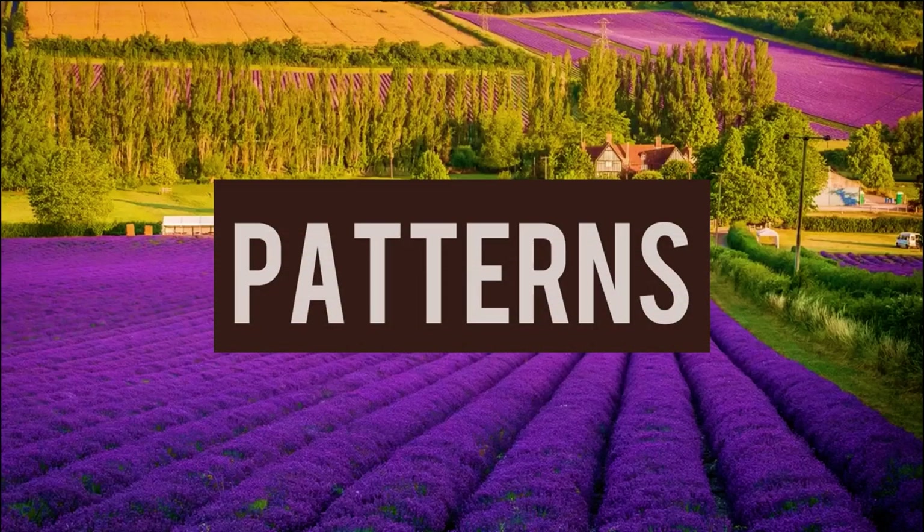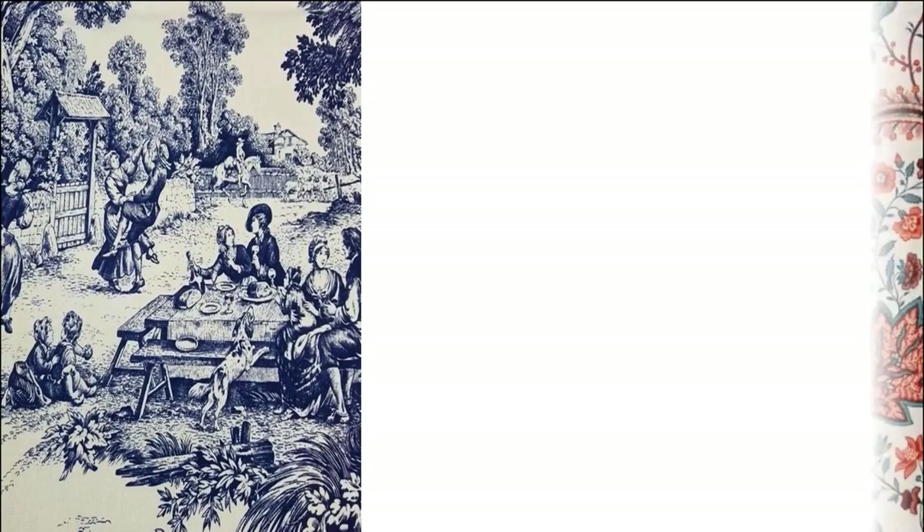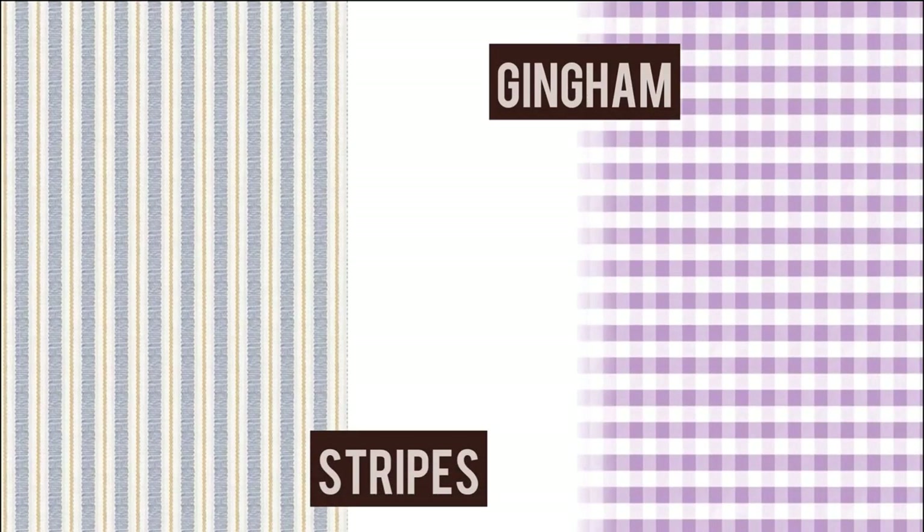French country patterns look traditional as well as fresh. Patterns like toile, floral, stripes, and gingham can be used.